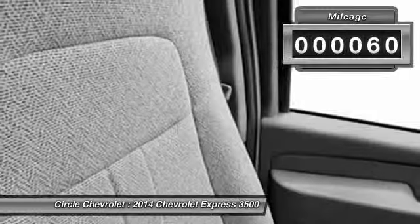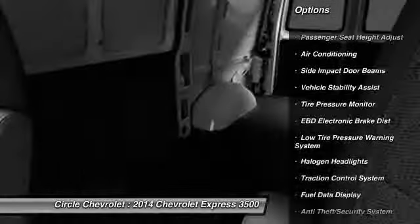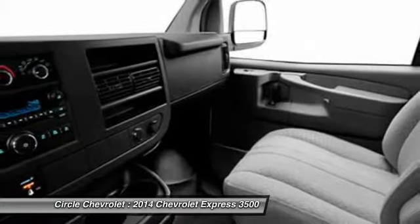Here are some of this vehicle's great options: dual airbags, power steering, front air conditioning, anti-theft security system, power door locks, bucket seats, trip odometer, reading lights, daytime running lights, traction control system.